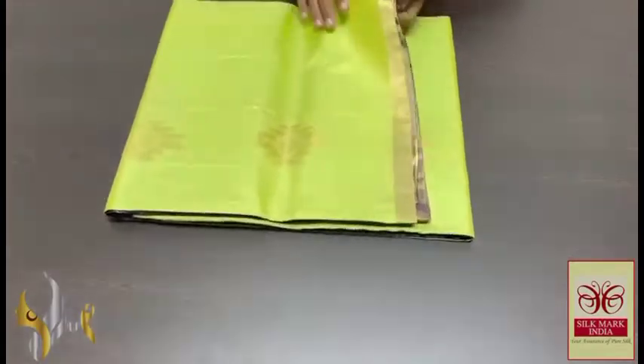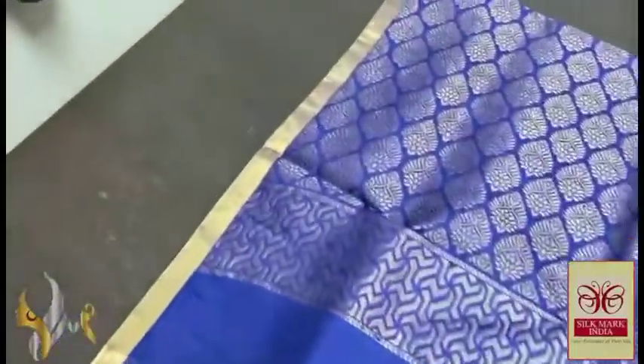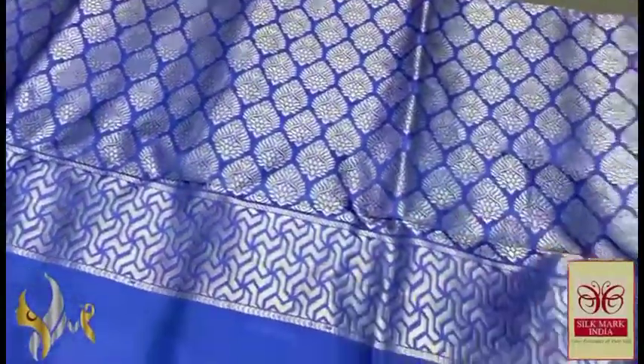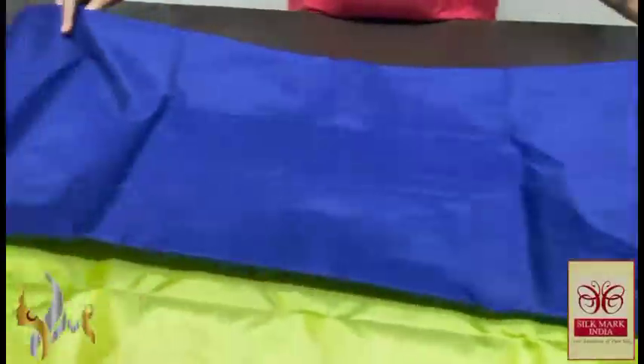Pure Kanjivaram Soft Silk Saree, thin border collection, beautiful and alluring combination colours. Vibrant combo here — deep blue colour, something between the royal blue and navy blue colour. And we have a very beautiful gold zari work in the pallu. The complete saree has a thin 1-inch zari border.